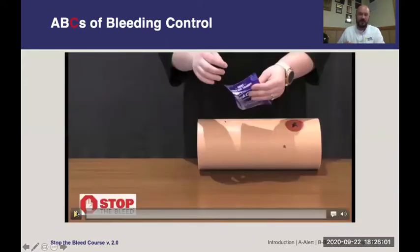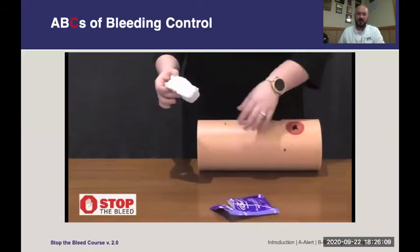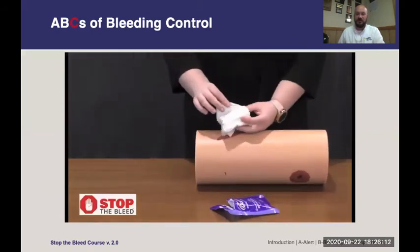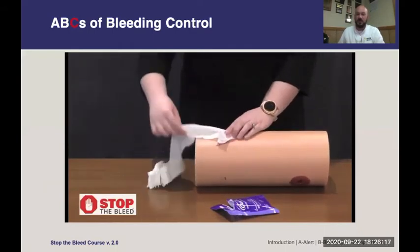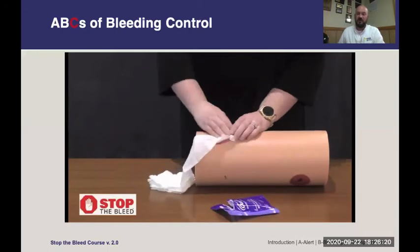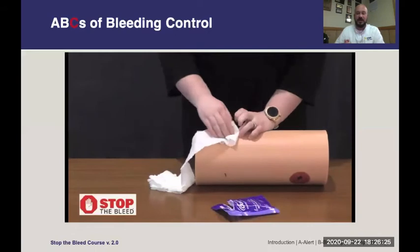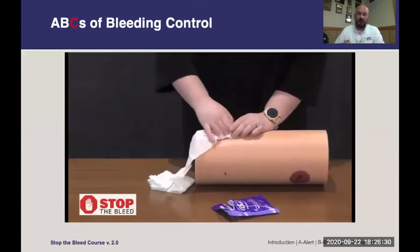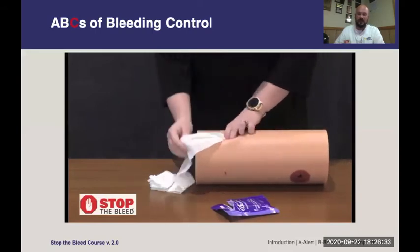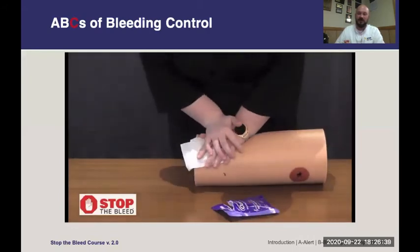Here's a demonstration — in this example the woman has QuikClot gauze, which is laced with a hemostatic agent. Remove the gauze from the package, find the site of the wound, and push it into the hole. Hemostatic gauze is coated with a material that promotes blood clotting, so it's the best to use. Fill the wound up as much as you can until you can't fit any more cloth, then take the remainder, put it on top, and apply direct pressure.